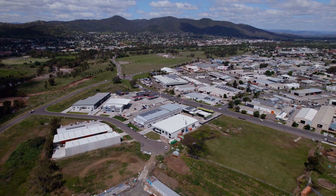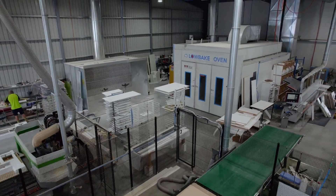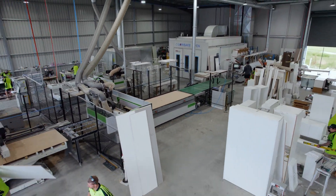SMW Kitchens started its journey in 2008. We have gone from three employees in 2012 to over 35 across three companies now. We've gone from a panel saw and an edge bander to three CNCs, spray booths, stone machines, the whole lot.